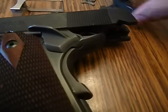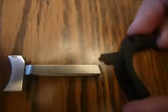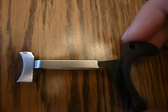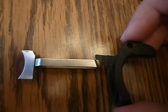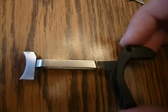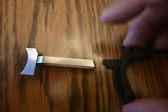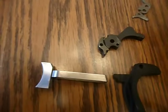The grip safety works like this: it blocks the back of the trigger bow. When you squeeze the grip, it moves up out of the way allowing the trigger to come back. With no grip on the gun, you can't move the trigger, and if you can't move the trigger you can't move the sear, and if you can't move the sear you can't release the hammer.